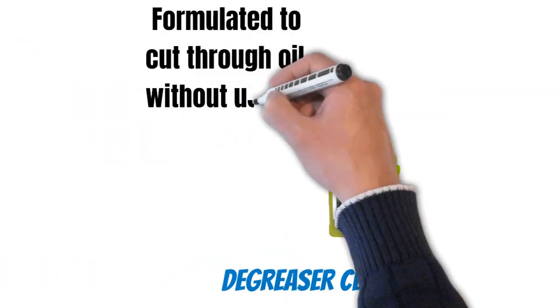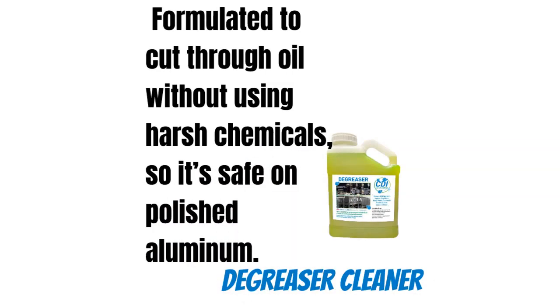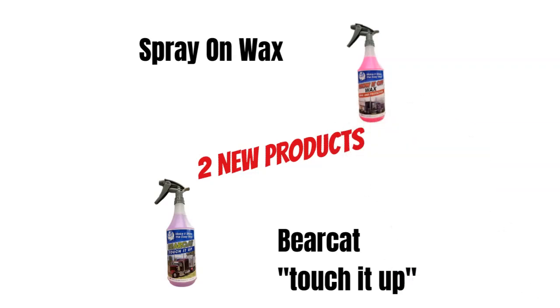The degreaser cleaner is formulated to cut through oil without using harsh chemicals, so it's safe on polished aluminum. We also have two new products: Spray-on-Wax and Bearcat Touch-It-Up.